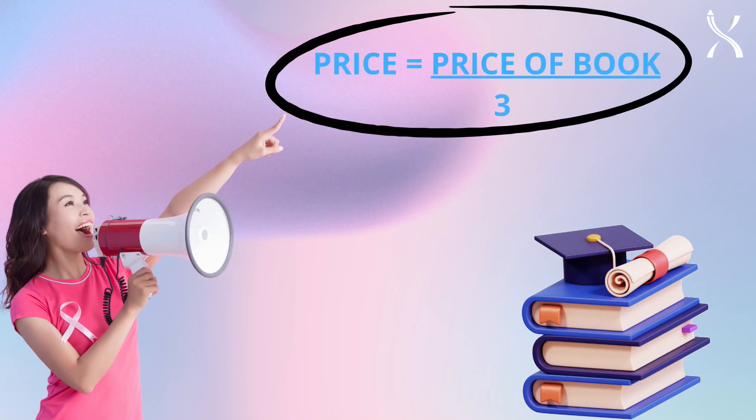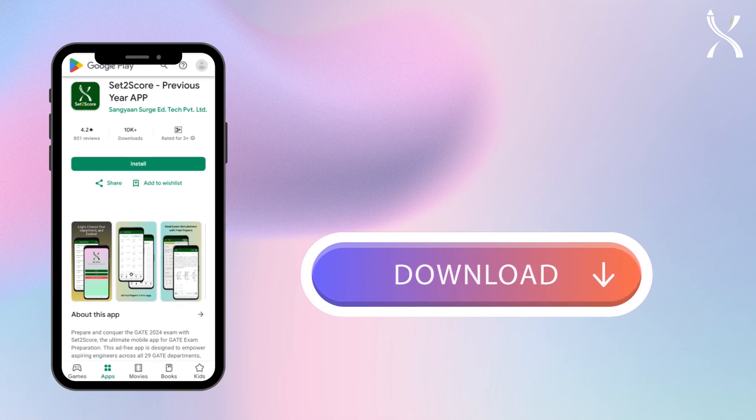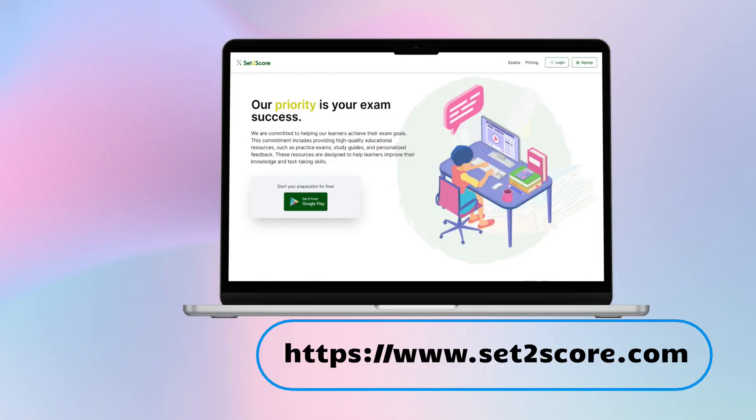So, what are you waiting for? Download the Set2Score app from the Play Store or visit www.set2score.com today.